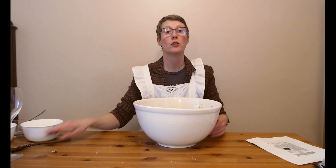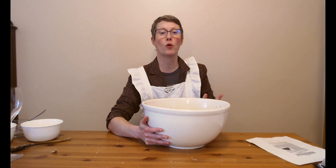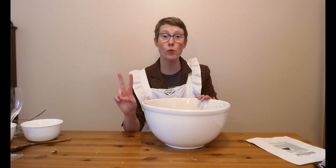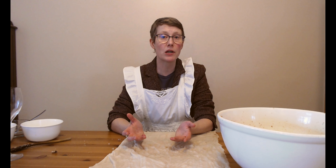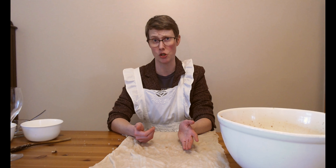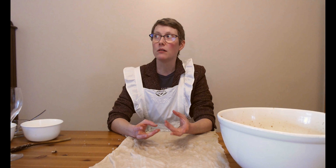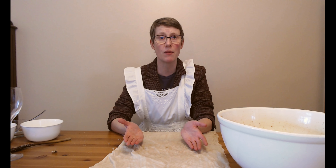Now that we have our mixture suitably well combined, we are going to contain our pudding two ways - one in a cloth and one in a mold. Way back in the medieval period, you would have used something like a sheep's stomach, a pig's stomach, or a pig's intestines to hold your pudding. Nowadays we still have things like black pudding and haggis, which are kind of like living fossils that have come down to us from the medieval period.